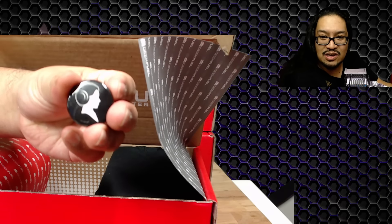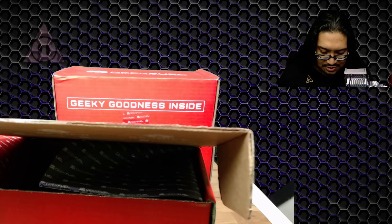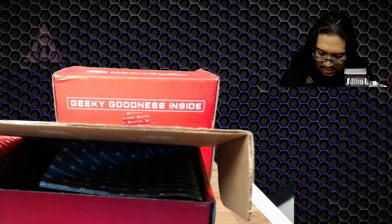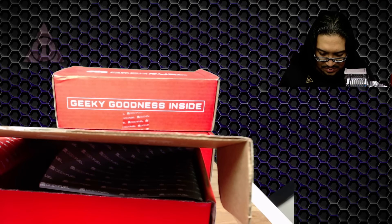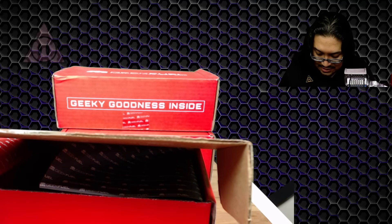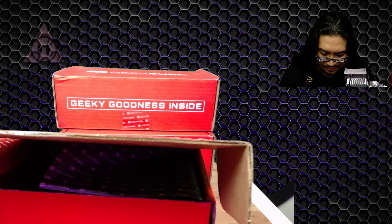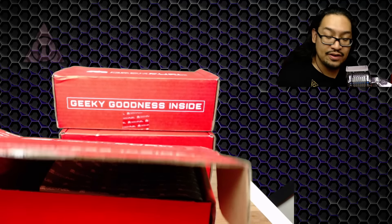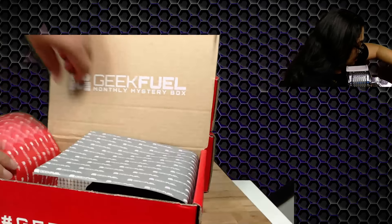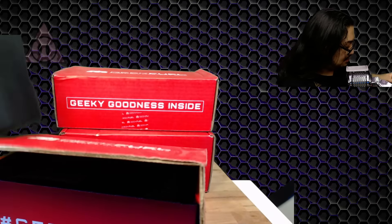Next we have a pin — that's so cool. I don't know what month this is; this is going to be issue 24. I kind of thought they would give a full list or just tell me which month this one's from, but we'll figure it out. Continuing, we have a t-shirt.